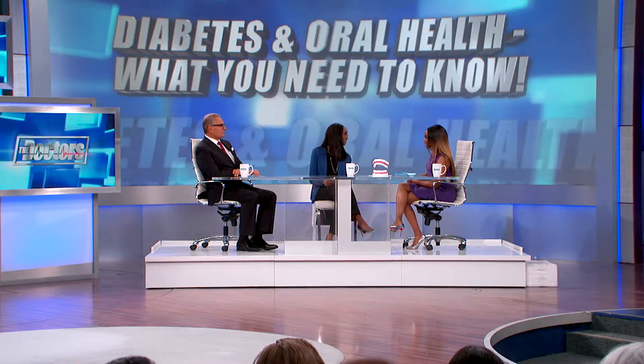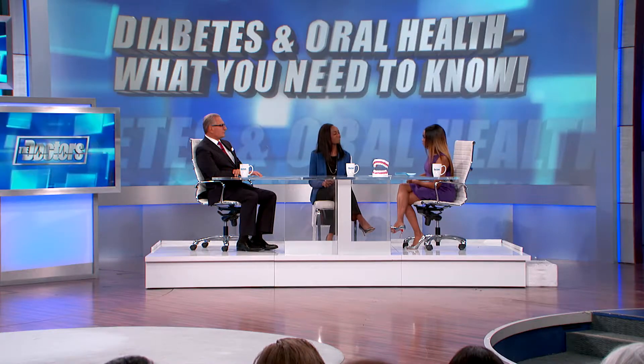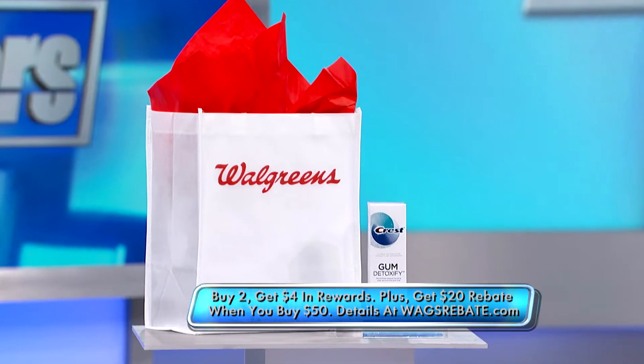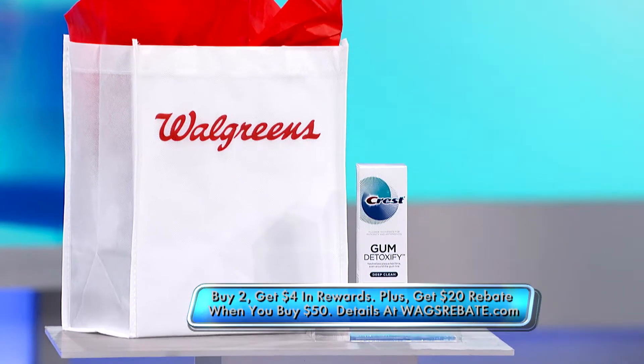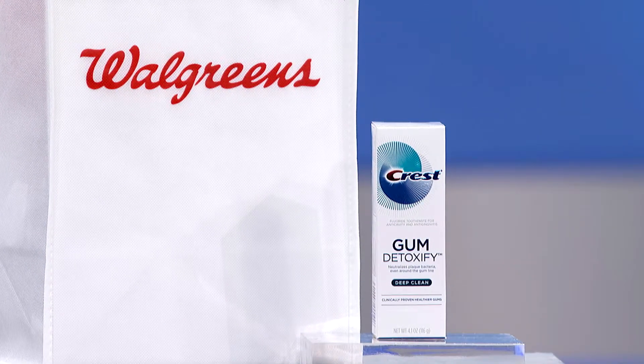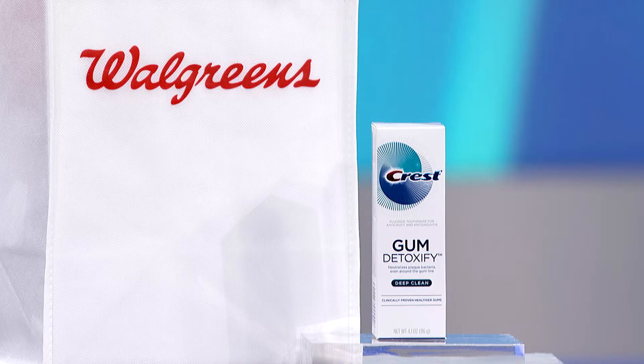What can viewers, including those with diabetes, do to help prevent and treat gum disease? First of all, establish a really good oral care regimen — floss daily, see your dentist and dental hygienist at least once a year. I also like to recommend Crest Gum Detoxify Toothpaste. It neutralizes the plaque bacteria along the gum line and below the gum line, and it has an activating cooling foam that helps to freshen breath. When used twice daily, it is clinically proven to lead to healthier gums.